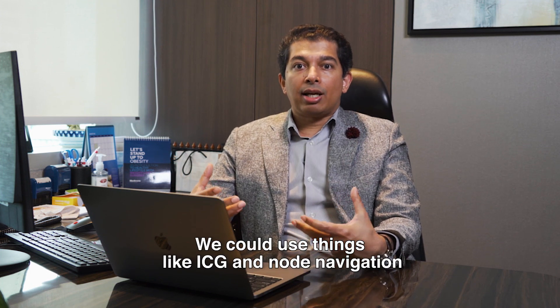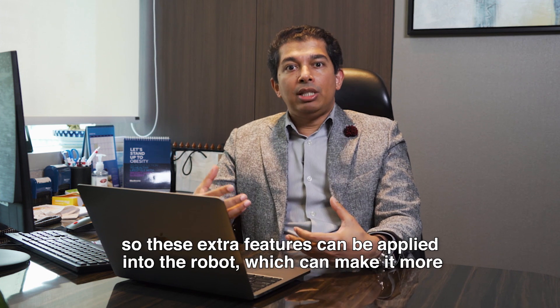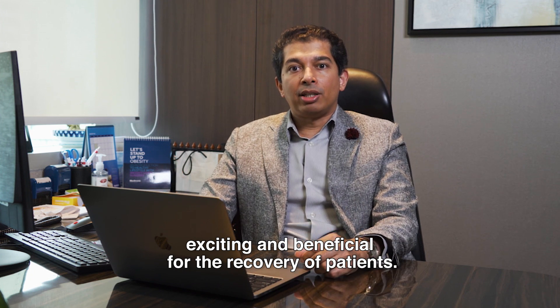We could use things like ICG and node navigation. These extra features can be applied into the robot, which can make it more exciting and beneficial for the recovery of patients.